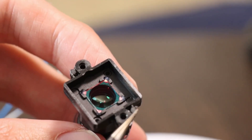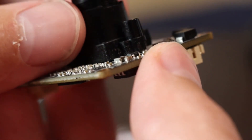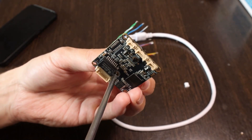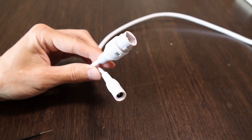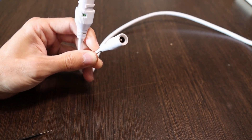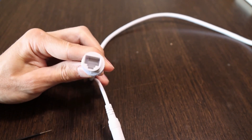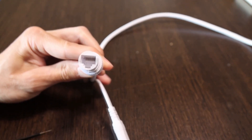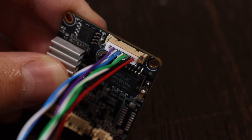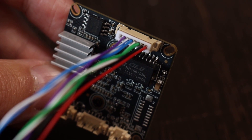The lens had protrusions, so I had to remove them. For experiments with the camera, I bought a special cable — one connector is for a 12-volt power supply and the other is for connecting to the network. As it turned out, such cables can come in different colors. I tested the wire and obtained the following connection diagram.